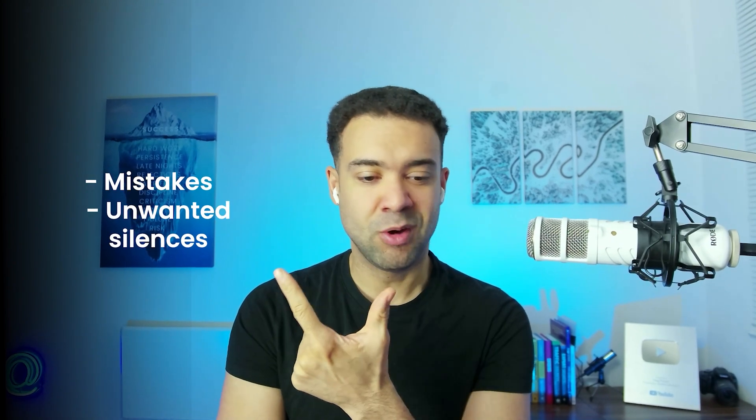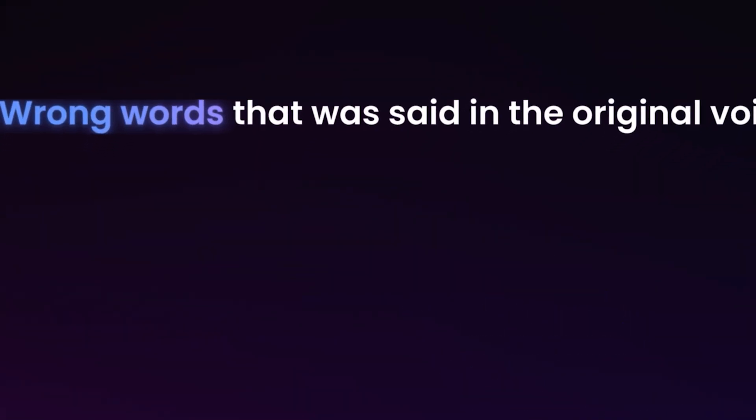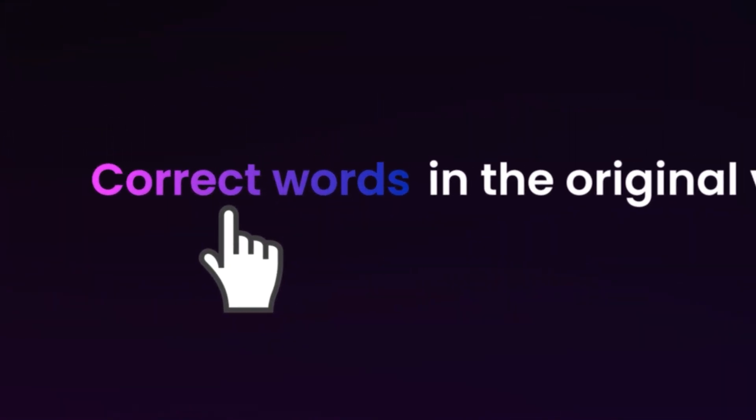On the topic of removing things from your edits, my previous video looks at AIs that can automatically remove mistakes and unwanted long silences from your recordings. There are even AIs that can remove wrong words that were said and replace them with the correct words in the original voice of the person speaking. There are tons of useful AI editing apps in there to save you time and get you editing ten times faster. It's blowing up, which inspired me to make this follow-up video — so make sure to watch that next. Bye!